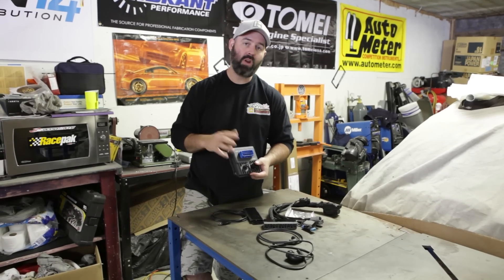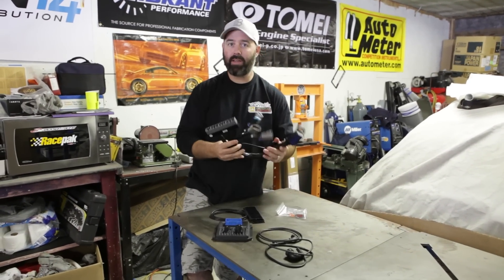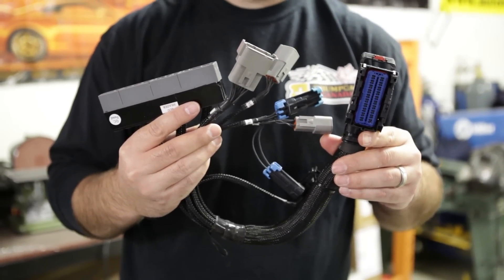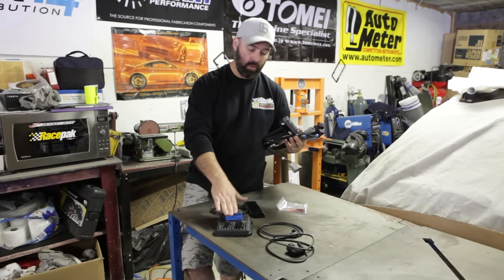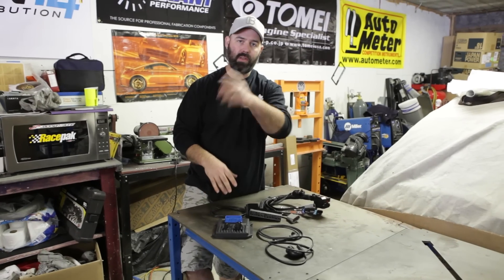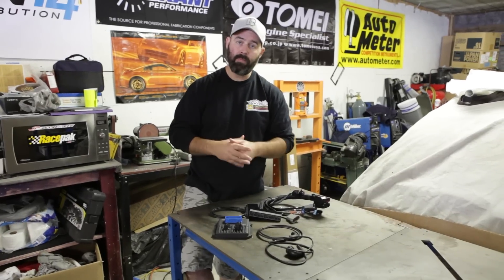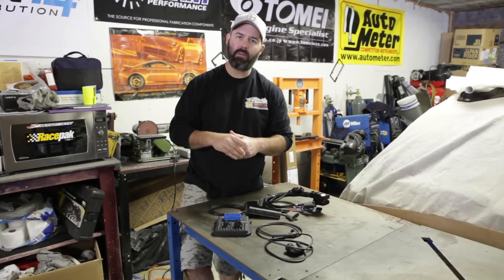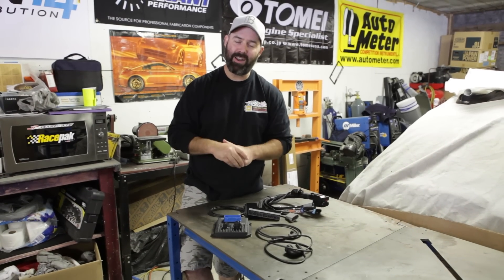We'll have Sasha tune all that in for us. We also like that it's a plug-and-play system — it comes with a harness that interfaces directly with the Honda's existing harness and plugs right into the main unit. The air-fuel sensor Pete wired up all plugs in too, so it should be a super easy install. We can talk more later about the volumetric efficiency approach to tuning — that's enough geeking out for now.